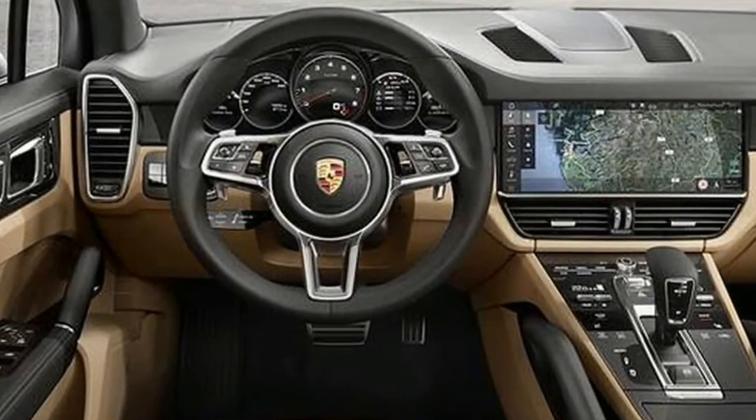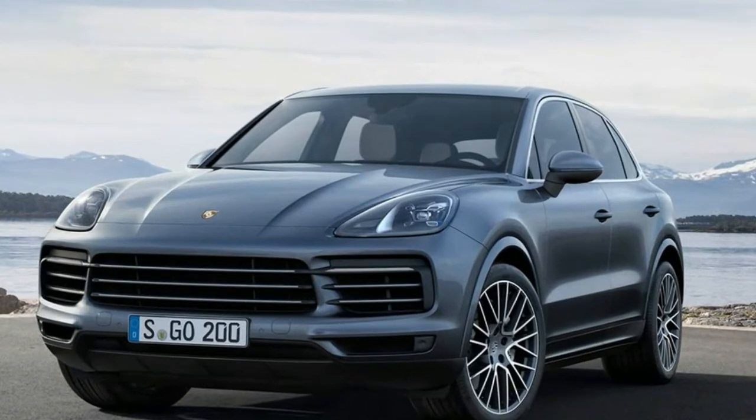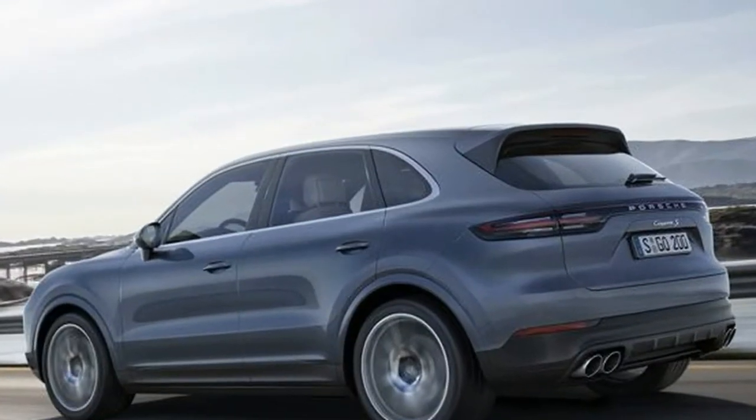Presumably, the second-generation Macan will look like a tighter 2019 Cayenne, and this chain reaction will go on and on, until we run out of parking space and everybody will be forced to drive electric.